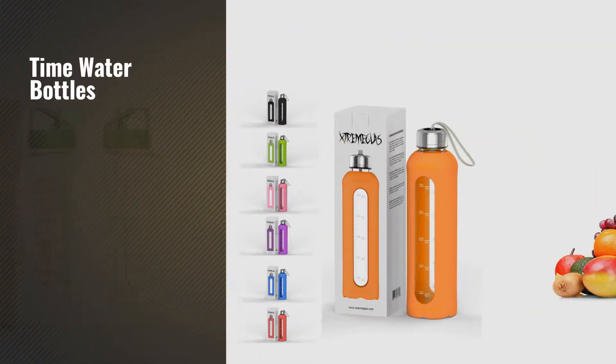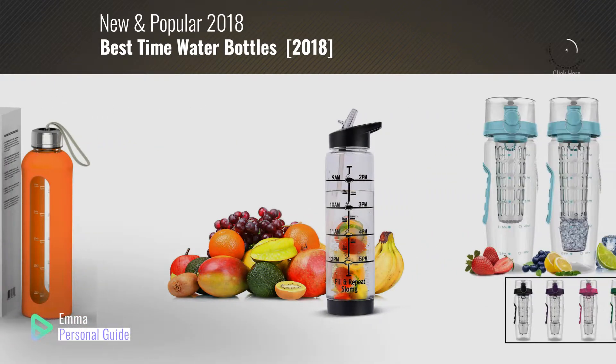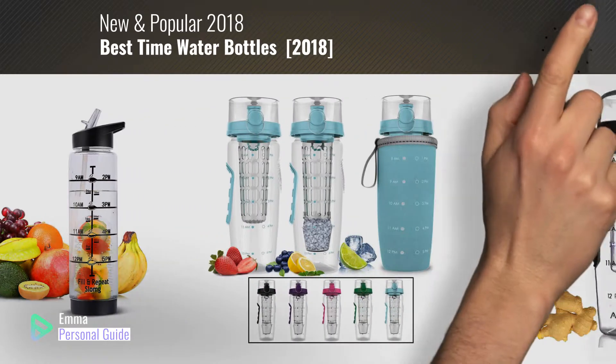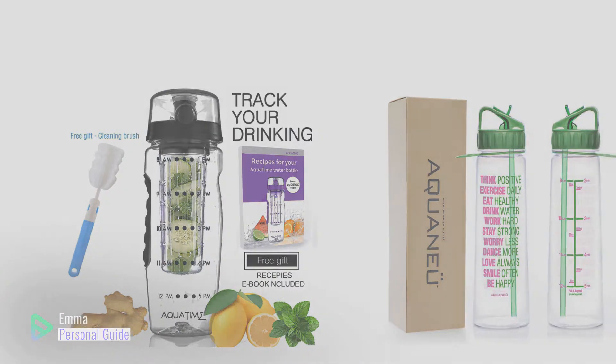If you're looking for thyme water bottles, this video is for you. My name is Emma, your personal guide — welcome to our channel. At any time you can click this circle in the corner and get more info and real-time deals on your favorite products. Ready? Let's start.